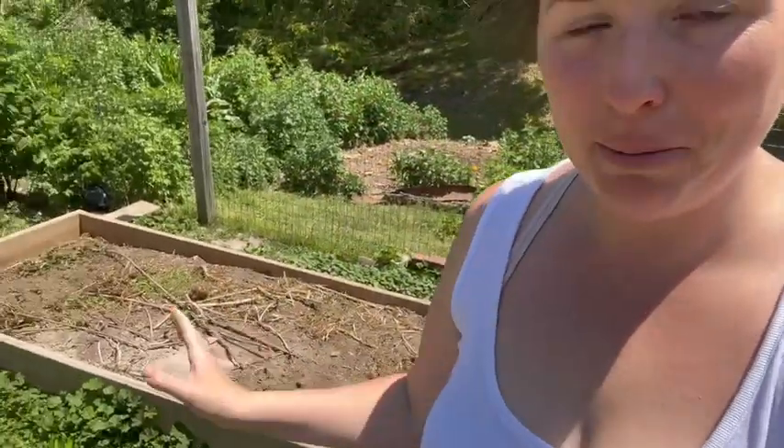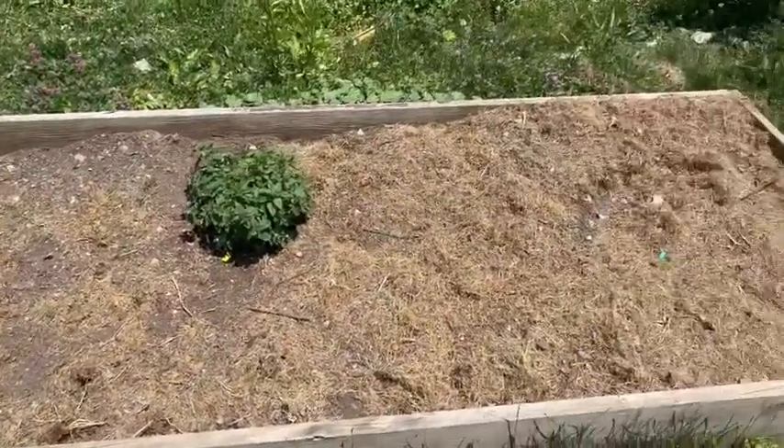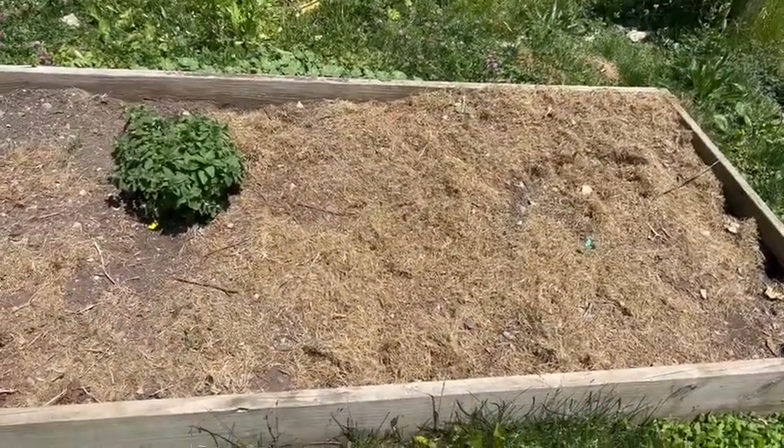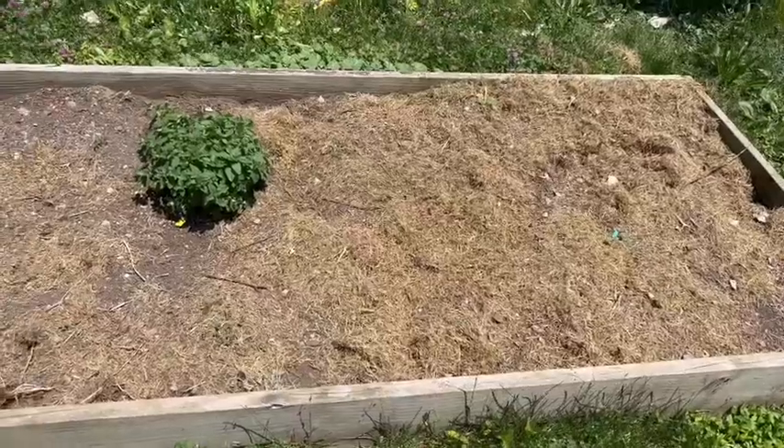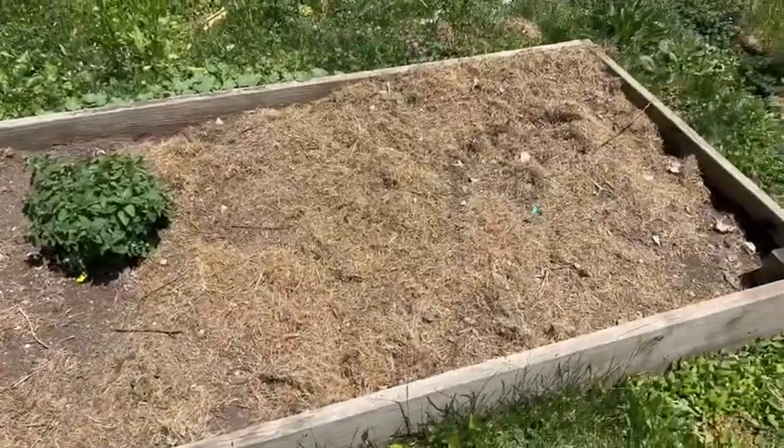I started working on this bed and this bed and then I got overwhelmed. So I'm going to go down and work on the bed I've already pretty much cleaned up. I prepped this bed a couple weeks ago, cleared it of weeds, weeded it again yesterday, and put grass clippings on top - which my chickens have scattered everywhere. But this one is looking a lot more manageable to plant.